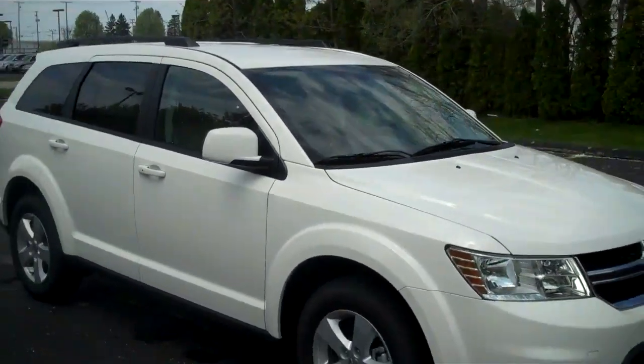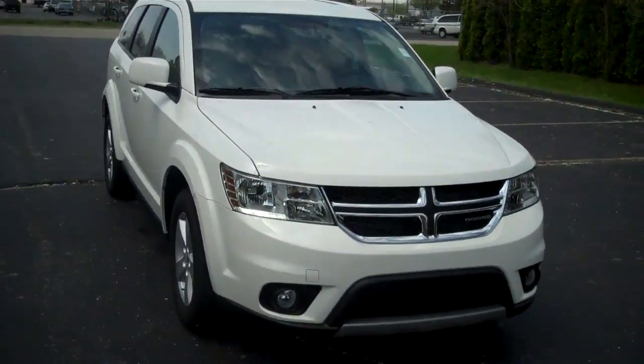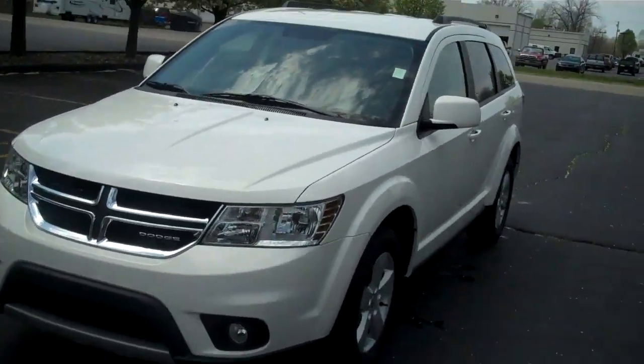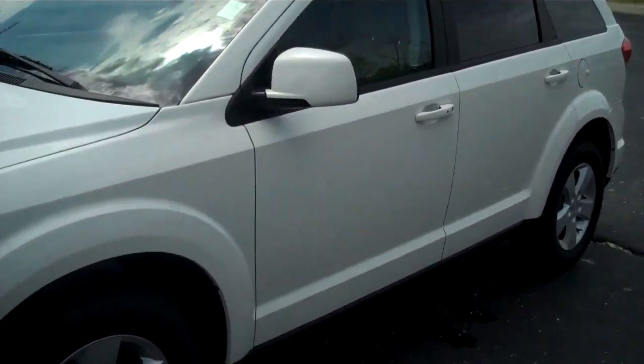One of the many Journeys we have on our lot. This one does have fog lamps. Let me show you some options on the interior.